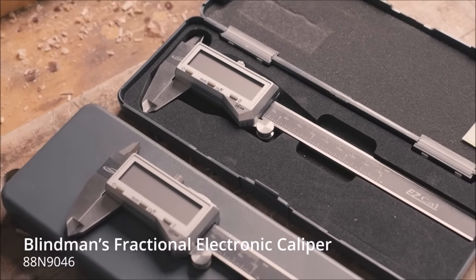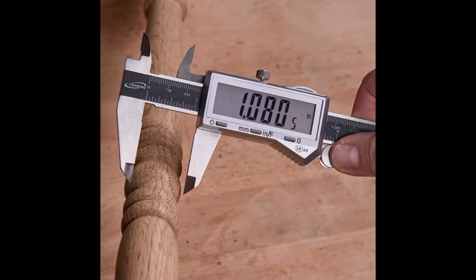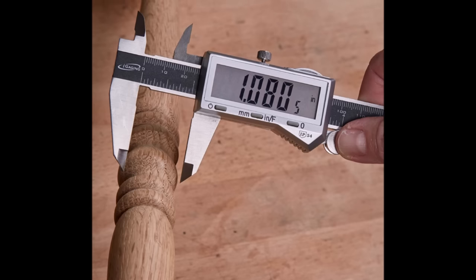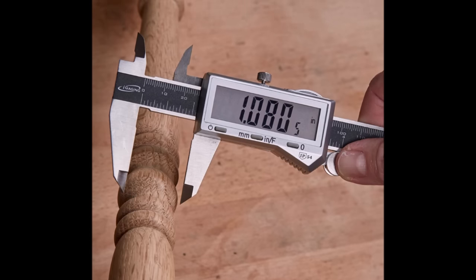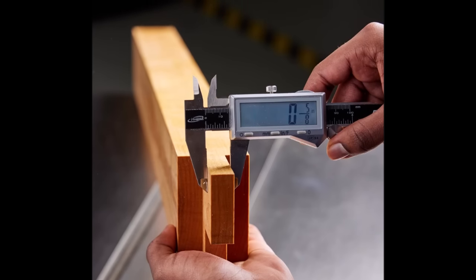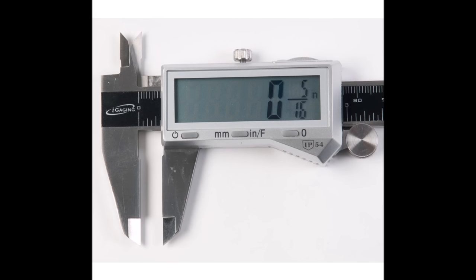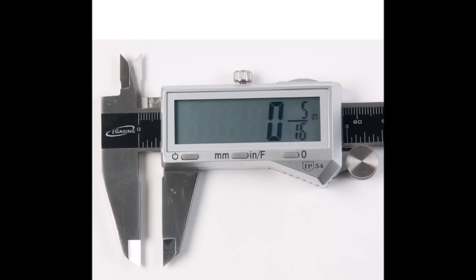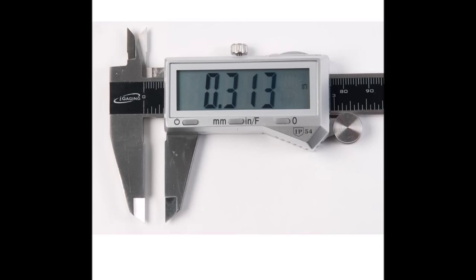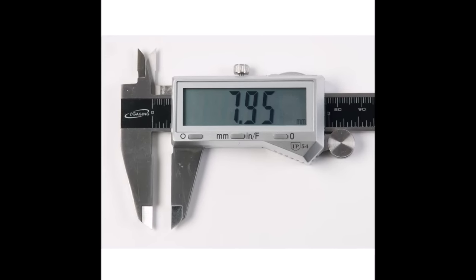Available in both 4-inch and 6-inch lengths, it provides graduations in 0.0005-inch, 0.01 millimeter, or 1/128-inch increments, with impressive accuracy down to 0.001-inch or 0.03 millimeters. A notable feature is its ability to automatically display reduced fractions, eliminating the need for mental calculations. The caliper has a convenient on/off button and an auto-shutdown feature that conserves battery power by turning off after 5 minutes of inactivity. Constructed from hardened stainless steel, this caliper ensures durability, making it an indispensable tool at $42.50, combining precision and versatility in one handy device.